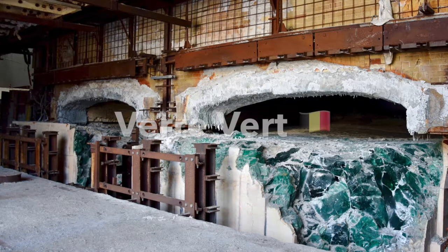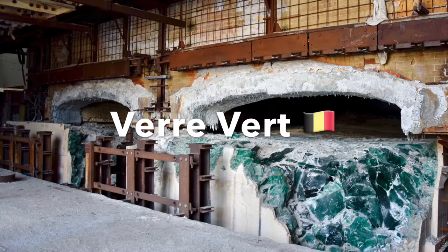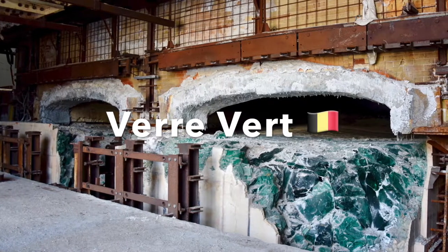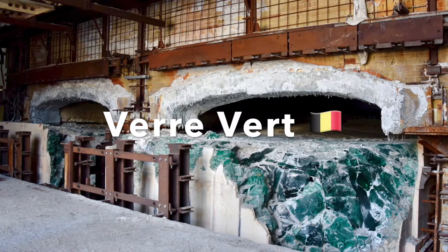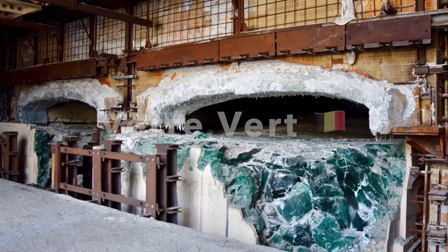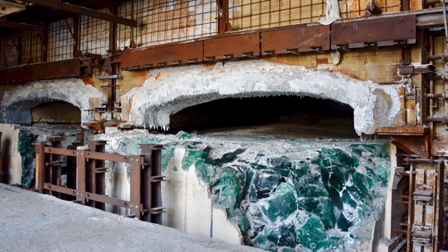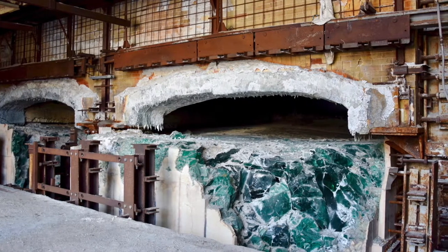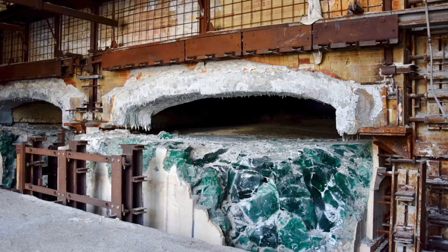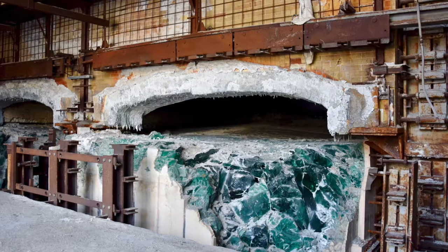Today's video is going to be a bit different. This is one of the places that we actually visited before we started to record everything. For some background info, Usain Verveur was a glass factory which opened at the end of the 19th century and stayed open until the mid-2010s. It used to produce mostly glass for solar panels at the end, but it shut down as a lot of the production moved elsewhere.